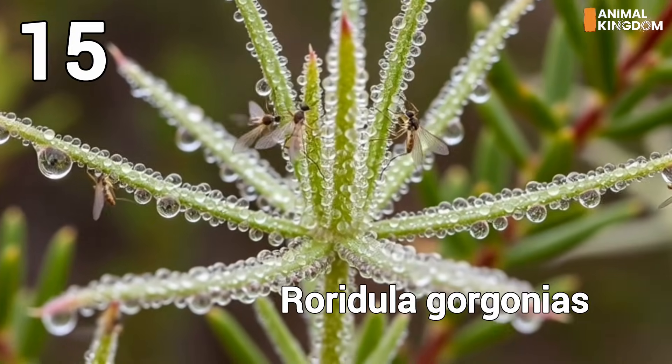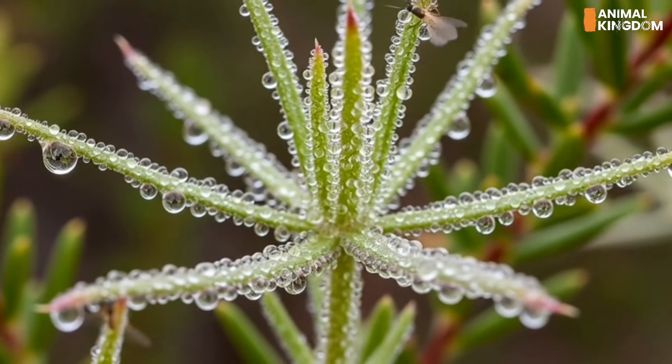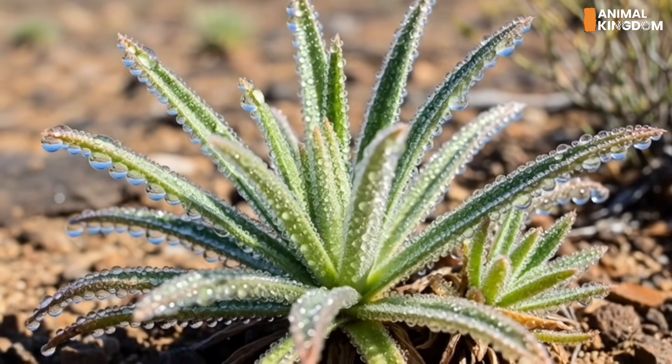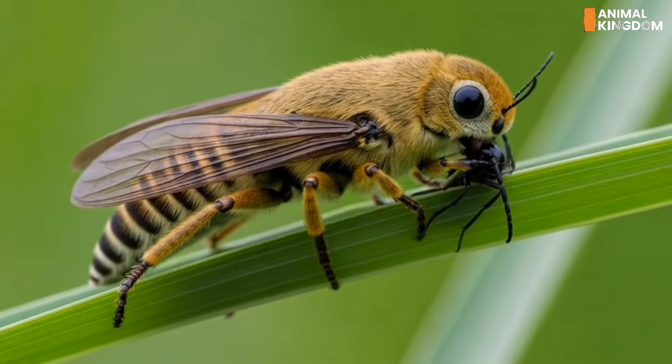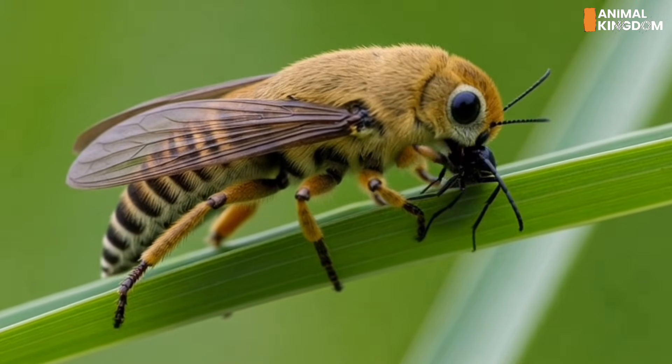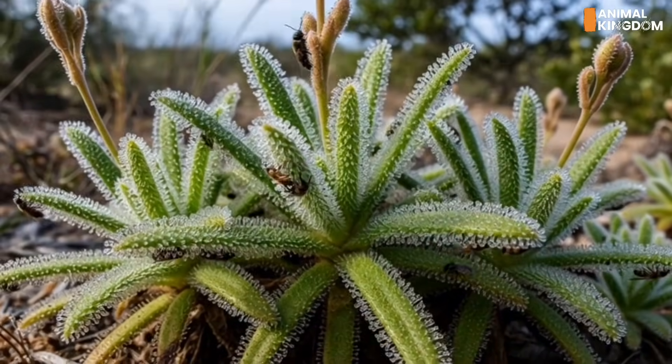Number 15: Roridula dentata, the passive assassin. Unlike others, this plant doesn't digest directly. Instead, it traps insects on its sticky tentacles and relies on a symbiotic bug called Pameridea to eat them. The plant then absorbs the digested leftovers through specialized glands.